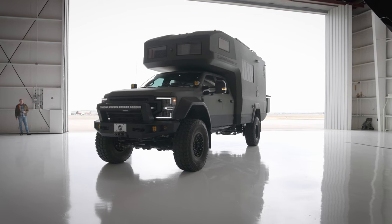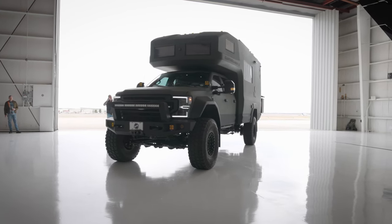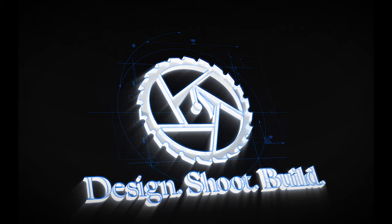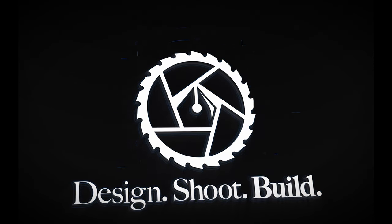Hey, what's up everybody? Thanks for joining us today on our behind-the-scenes video of a photo shoot for a rugged million-dollar off-road camper truck — that is EarthRoamer. I'm Todd Van Fleet, a professional photographer, designer, artist, adventurer, all kinds of stuff, and this is Design Shoot Build, a channel about creativity. Today I'm going to be taking you along as I capture some shots of this incredible vehicle, so let's get after it.